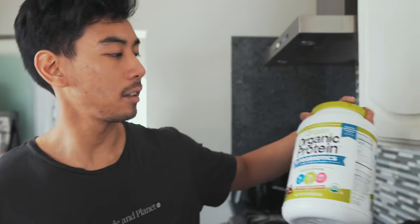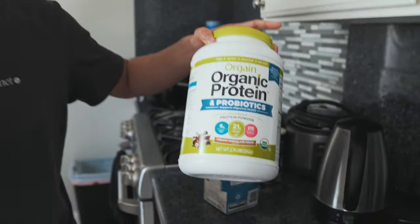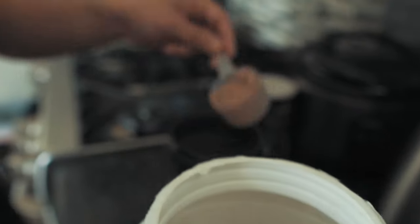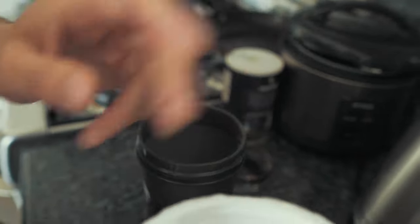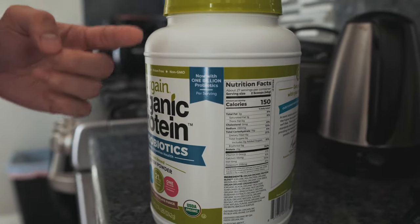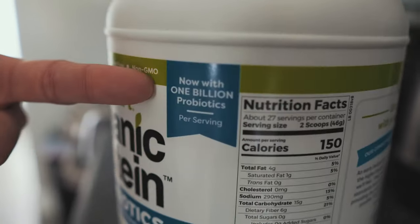The protein that we've been using lately is Orgain Organic Protein from Costco — we just picked it up. Recently we've been switching to a more plant-based protein just for personal preferences. Mainly this one's cool because it's got one billion probiotics.